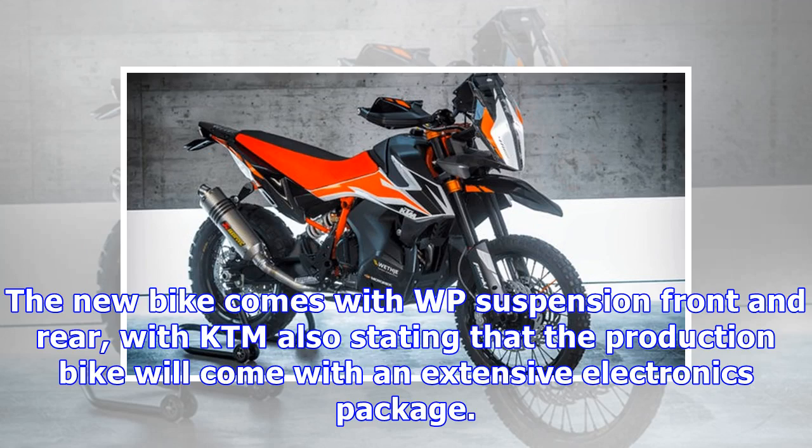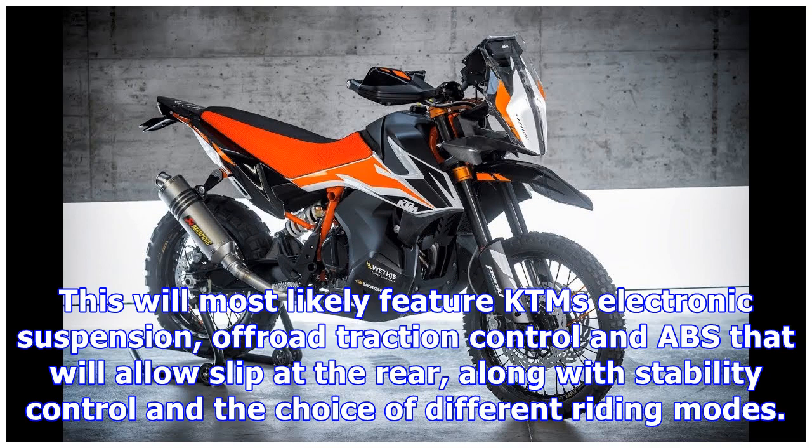The new bike comes with WP suspension front and rear, with KTM also stating that the production bike will come with an extensive electronics package. This will most likely feature KTM's electronic suspension, off-road traction control, and ABS that will allow slip at the rear, along with stability control and the choice of different riding modes.